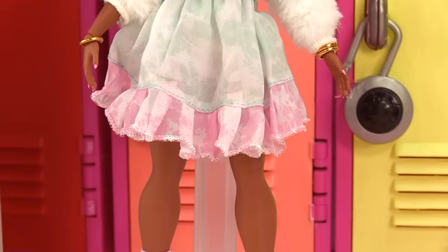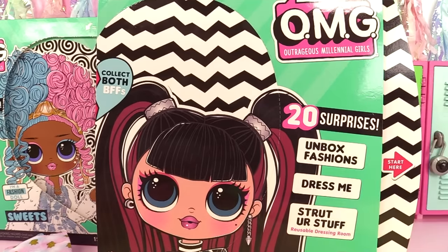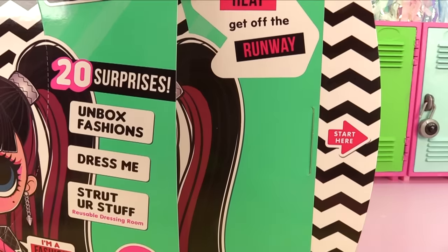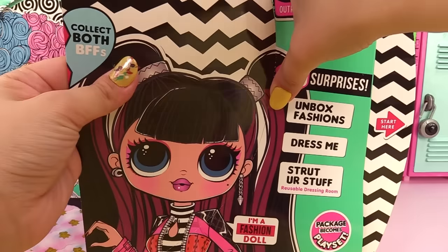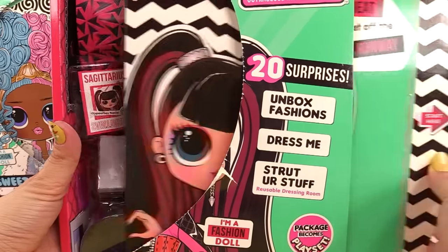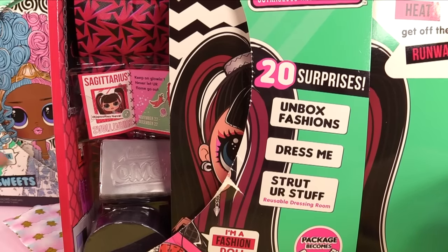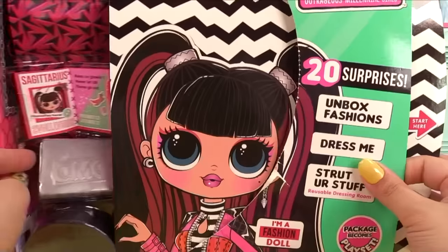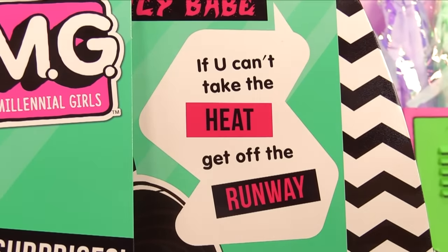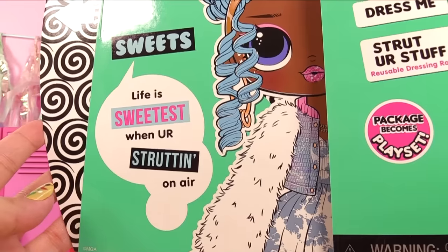Usually LOL has an edgy look for even the sweetest of their OMG dolls, but I'm getting all sweet from Sweets! Time to unbox her spicy BFF. Before we reveal her, there is a piece under here that says 'Start here' — take off the heart part. When you move it you can see her stuff, so you can unbox her fashions or just take it all out to get to Spicy Babe. 'If you can't take the heat, get off the runway!'